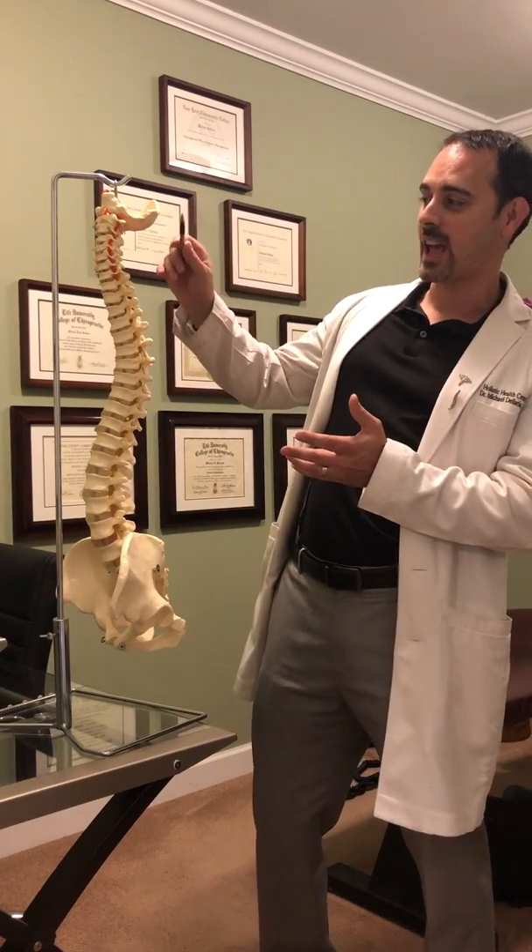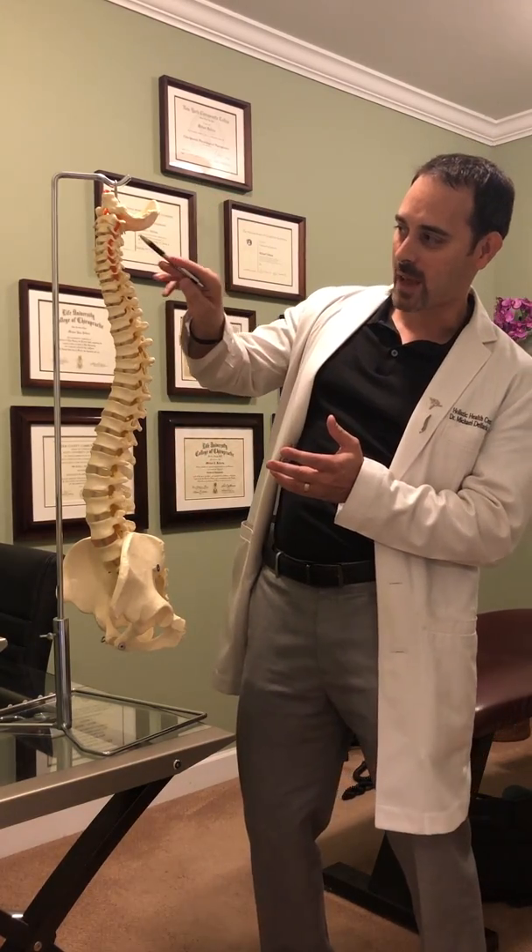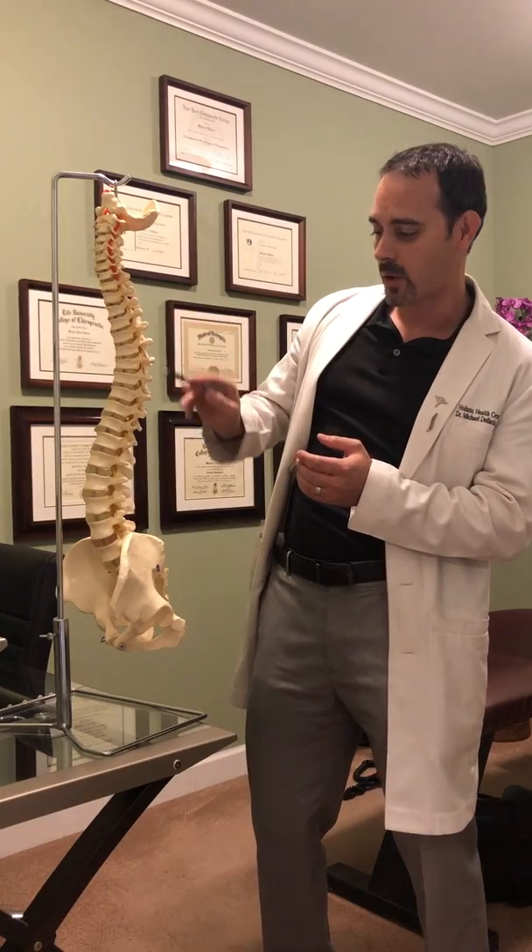Looking at you from the back, this is the back of your head, back of your neck, mid-back, low-back, hips. You have your brain up here, which connects to your spinal cord here.